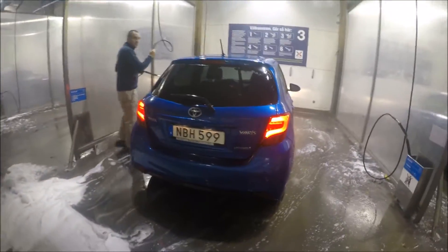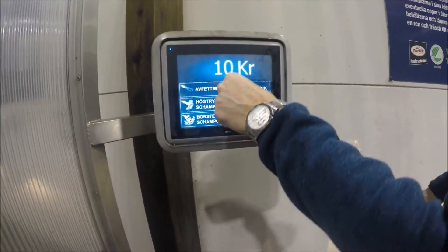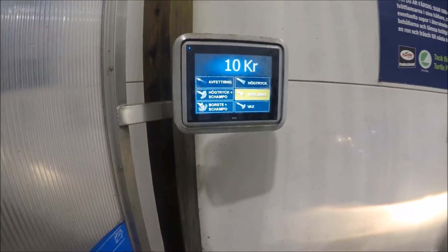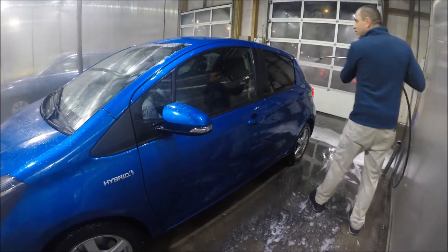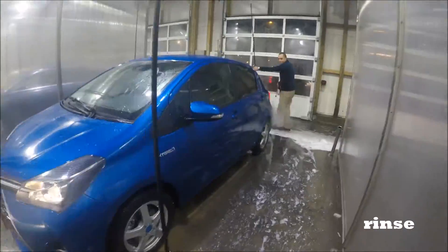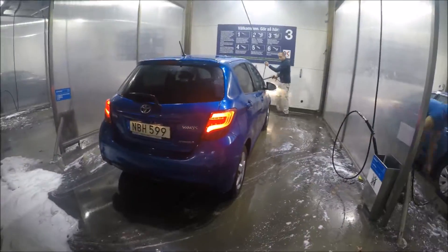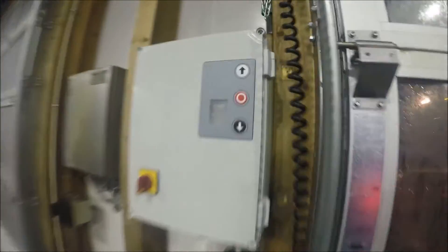Now I'm finished with the wax and I still have about 1 euro left. Now I use water to remove the wax still on the car - this is the final last step. Finally finished, I still have 5 crown 50 cent left.